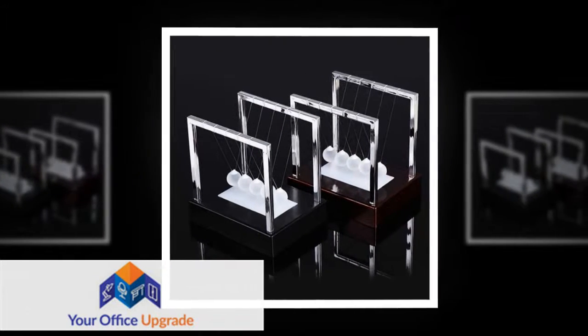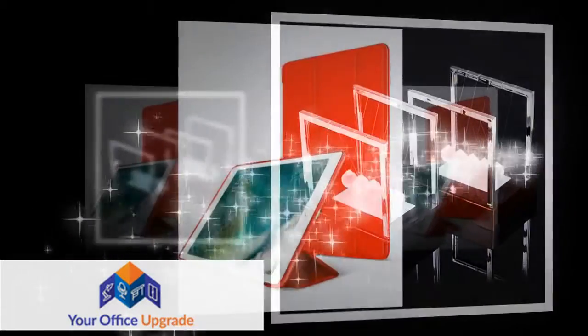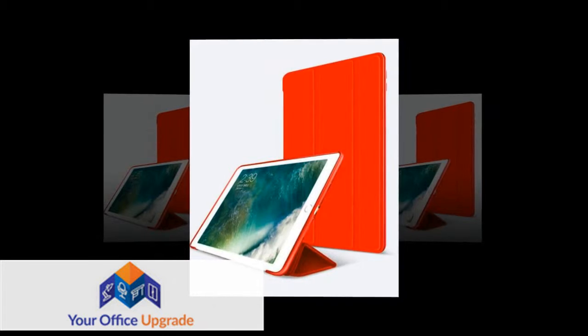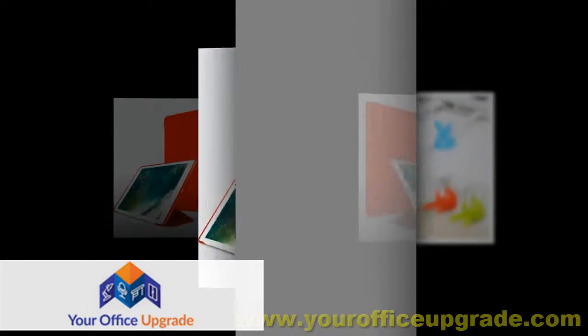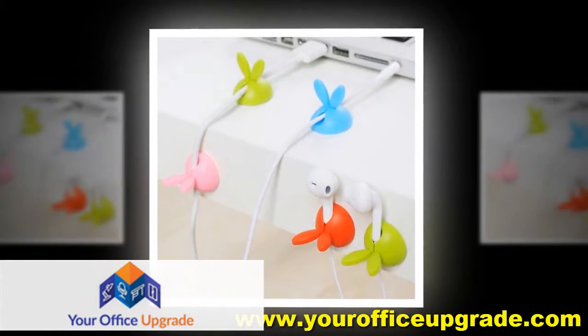Light up your desk with Newton's Cradle LED Light. You can also get anything from laptop accessories to computer peripherals at a very reasonable price with premium quality guaranteed. Please visit my shop to buy the best quality office decor and accessories.